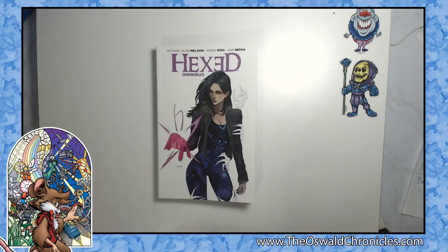Hello everyone, this is JD Calderon and this is Indie Comics Explained. Today I'm taking a look at the Hexed Omnibus by Michael Allen Nelson, Emma Rios, and Dan Mora.